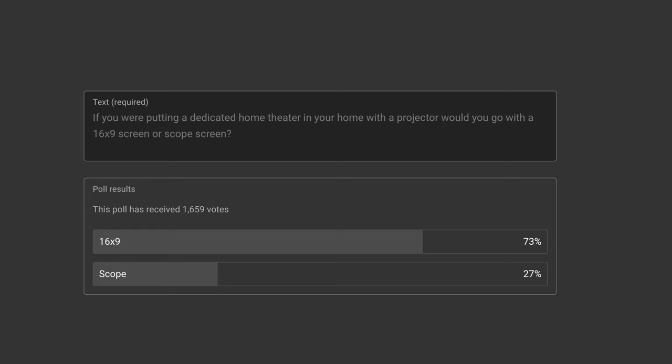I put the poll up about whether to go 16 by 9 or scope. I've always had scope screens with an anamorphic lens, but this time it's actually my house, so I was thinking of going wall to wall — left to right. I did the measurements and I think it's going to be like 149 inches, not exactly touching the side walls but pretty close. Height-wise, that would maximize the screen to be 16 by 9.